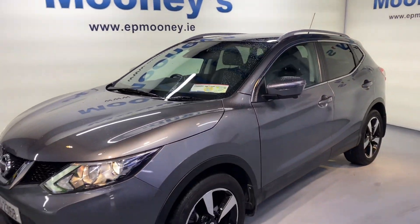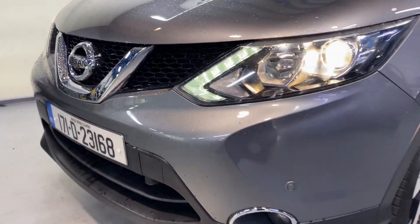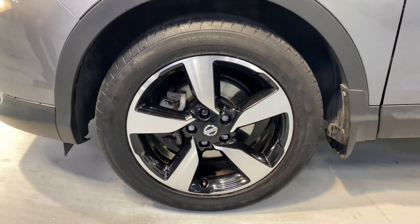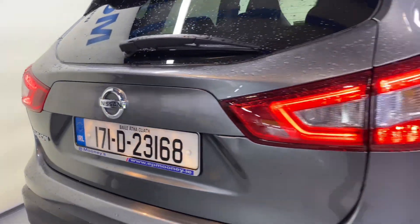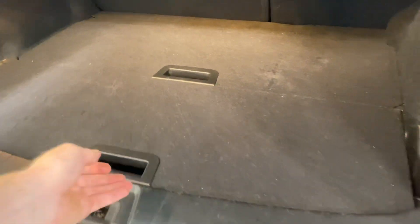Welcome to Mooney's Garage here on the Long Mile Road. Today we have this top spec 171 Nissan Qashqai available for sale. It's the premium spec, it comes with front and rear parking sensors, there's a fresh NCT till the 25th, and you've got those 18 inch diamond cut alloy wheels.